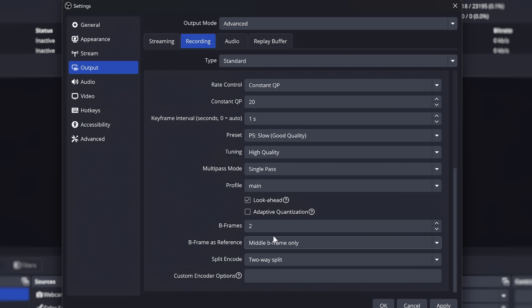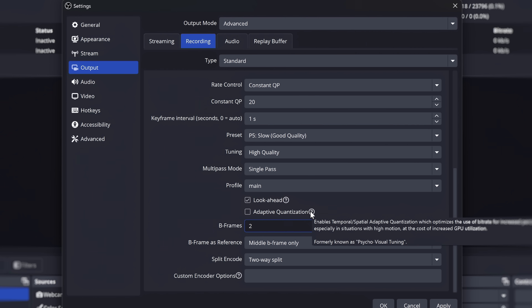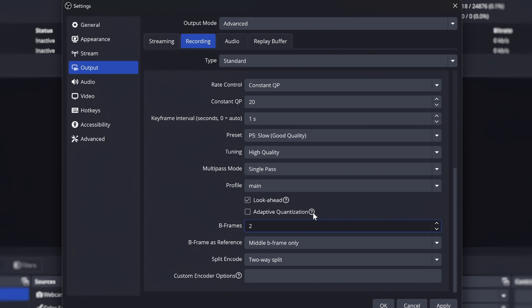If you're using HEVC or AV1 — such as for the new Twitch enhanced broadcasting beta, streaming to YouTube, or just recording locally — you get a couple new options. The first is the ability to use your B-frames as reference frames. B-frames are basically frames that take information from the frame before it and the frame after it to generate frames, because video compression does not encode every single frame — there's just not enough bitrate for that. Reference frames are the frames that future frames are constructed from, requiring a lot more bitrate. By setting your B-frames as reference frames, you can get better compression efficiency.